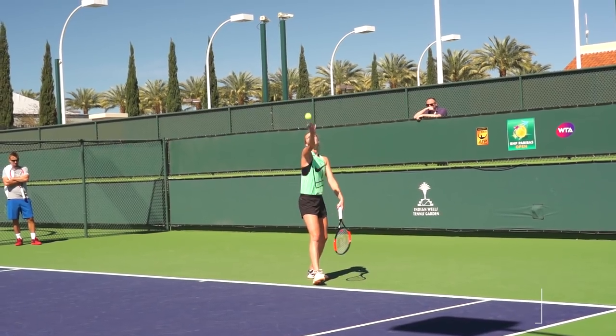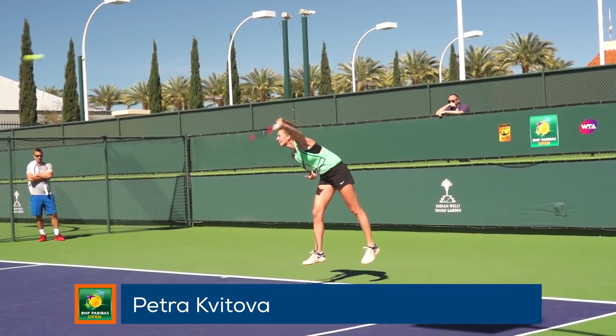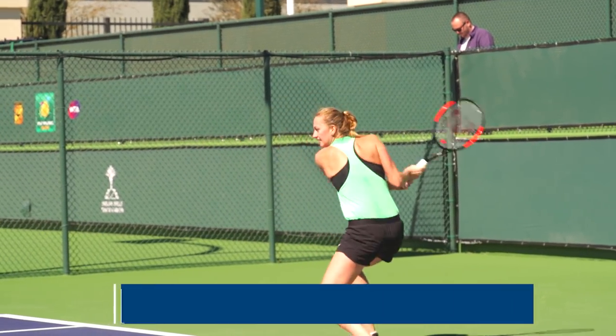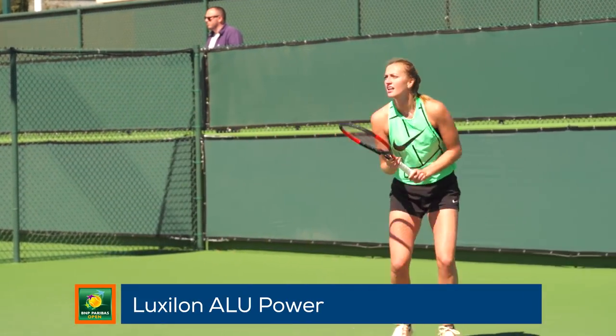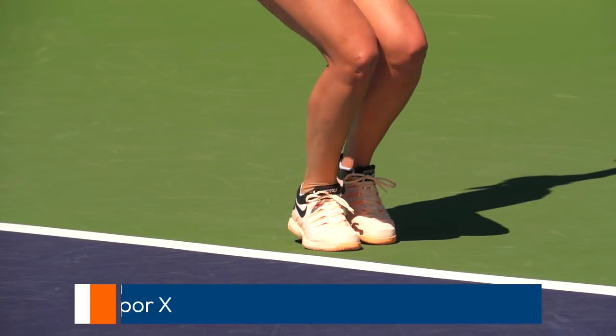Another big hitter looking to regain some form out in the desert at the BNP Paribas Open is Petra Kvitova. She endorses the Wilson Pro Staff 97 racket and likes to string her rackets up with Luxilon Alu Power. She wears Nike shoes and apparel and plays in the Nike Air Zoom Vapor 10.